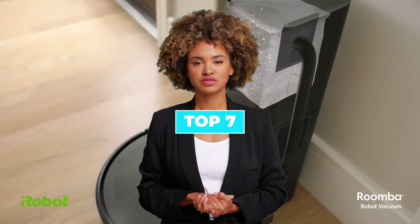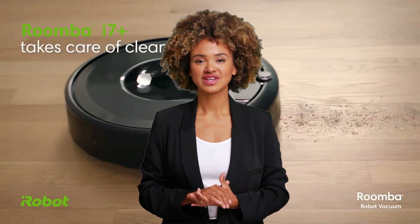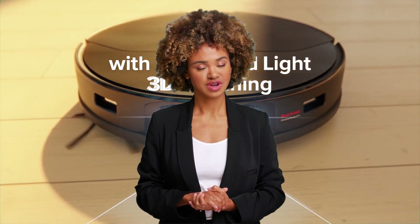Today, we are going to discuss the top 7 best robot vacuums available in the market. Through extensive research, we have tested dozens of products and bring the top 7 best robot vacuums for you.